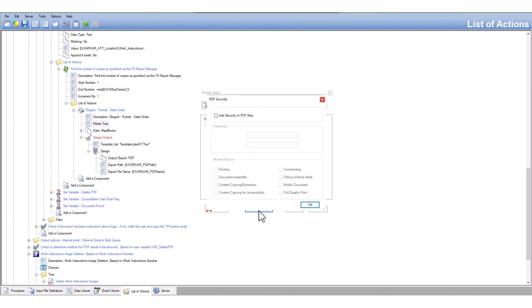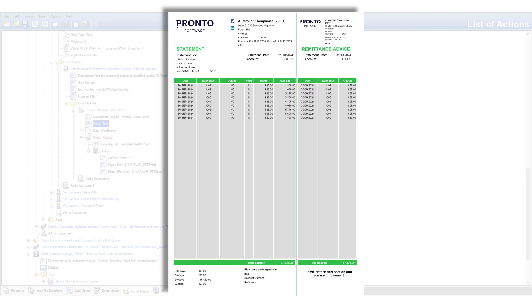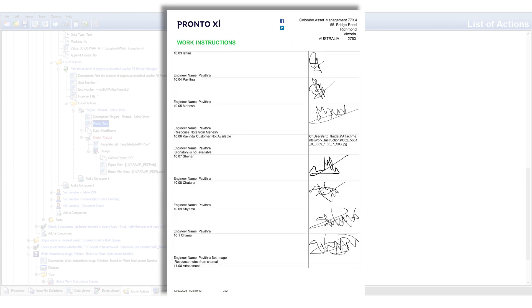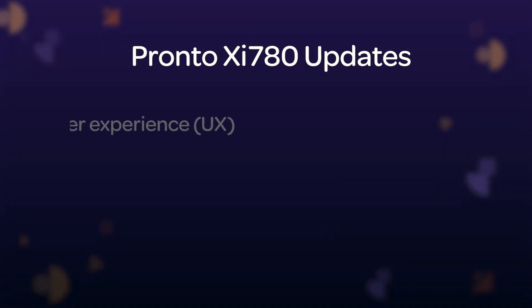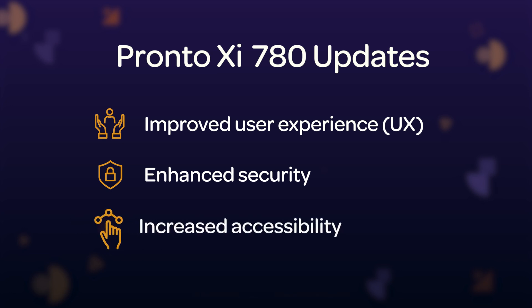With regular releases available throughout the year, you can keep your document automation solution up-to-date with the latest features and improvements. I'm really excited for you to see and feel the differences to your ProntoXI technical infrastructure in the 780 updates. We hope you will get even more out of your ProntoXI environment in the next update, whether it be through the improved user experience, enhanced security, or the increased accessibility we have implemented. Thanks for listening. For more information, please go to our website at pronto.net.